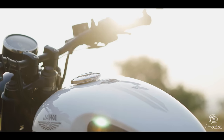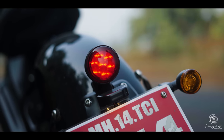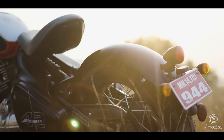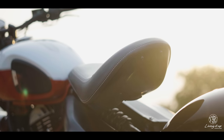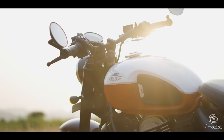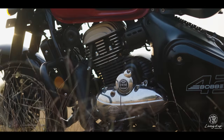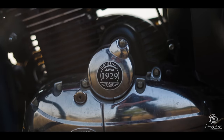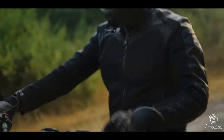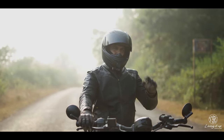A modern take on the Jawa Perak, distinguished with its all LED lighting, console and switchgear from the SD Scrambler, new rear brake light which sits on the rear fender instead of being part of the seat like on the Perak, and of course this bright dual tone paint scheme and chrome finish on the engine instead of the blacked out look on the Perak. The question is, does it have the go to match its looks? There's only one way to find out.